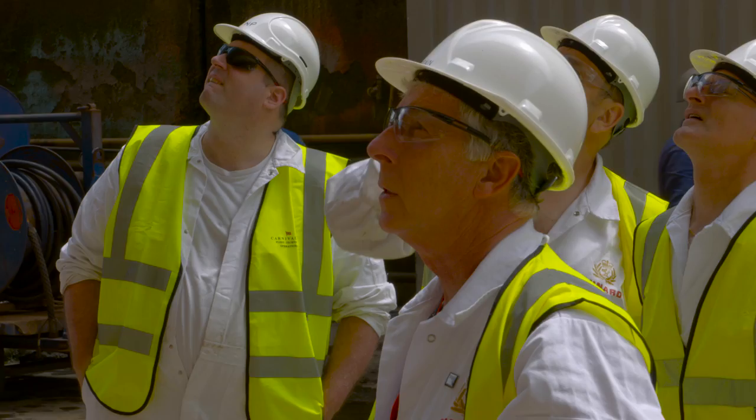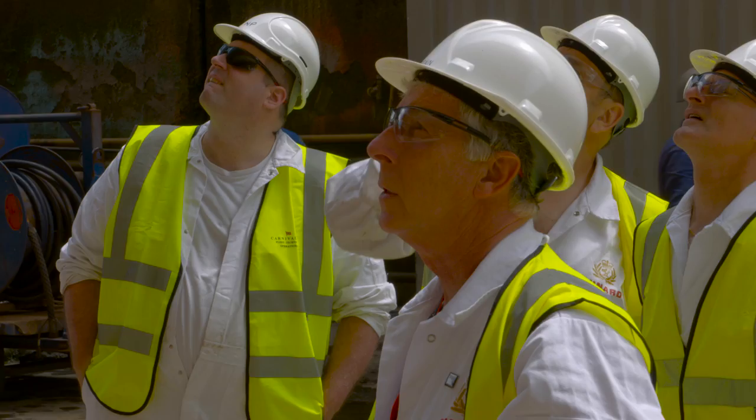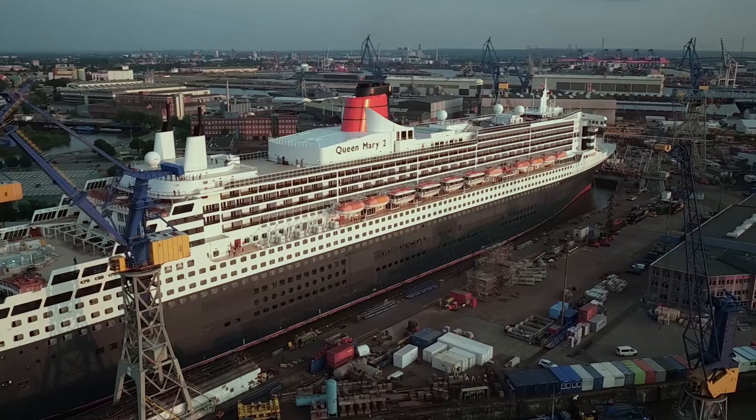We're all very excited to see how the remastering of Queen Mary II develops over the coming weeks, and we really look forward to welcoming our guests back on board with us very soon.